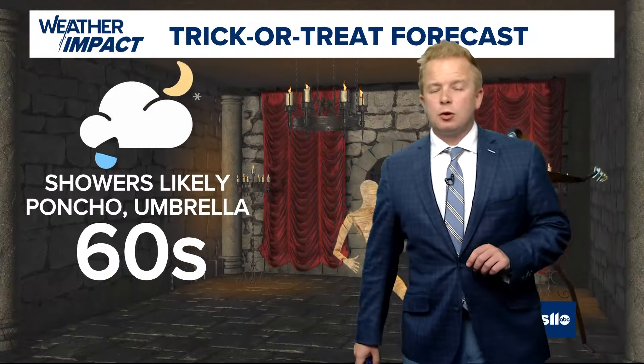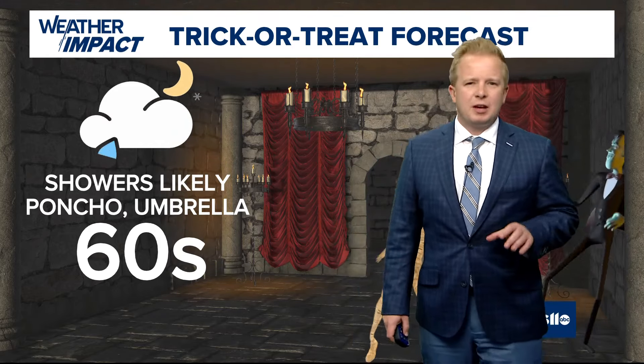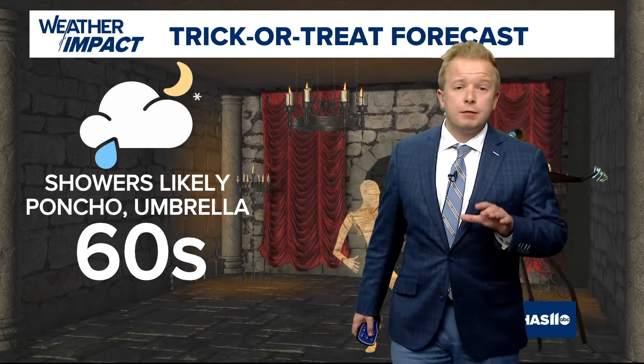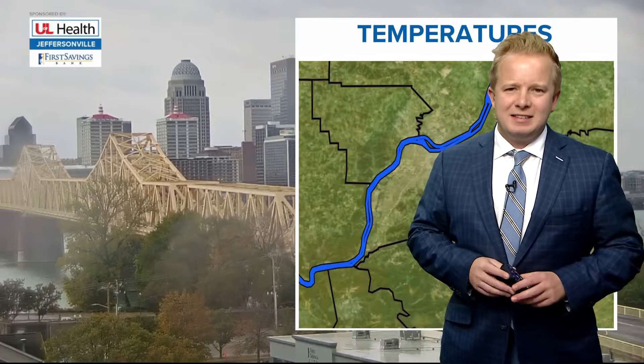We're going to continue to watch these areas of showers for the remainder of the afternoon, and a couple of them could be trailing into the evening, giving way to a chance for some intermittent light rain showers for much of the trick-or-treating festivities. So if you have little ones at home looking forward to trick or treating, keep in mind showers will be likely — the rain poncho and umbrella are probably a good idea.